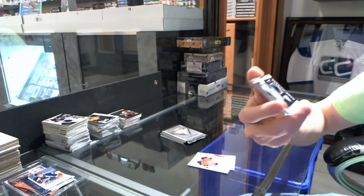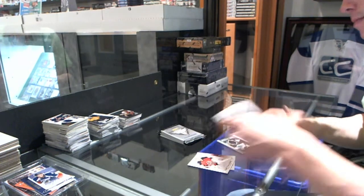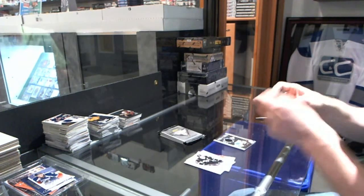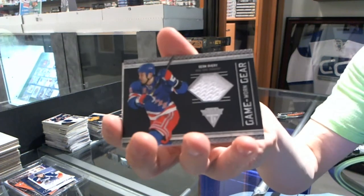Game gear jersey for the San Jose Sharks' Joe Thornton. Game gear jersey for the New York Rangers' Sean Avery.